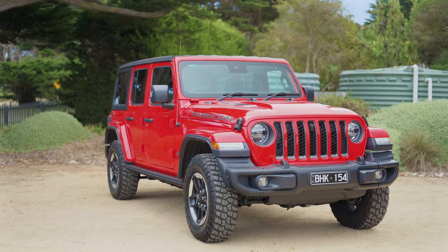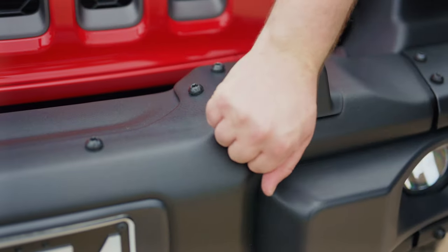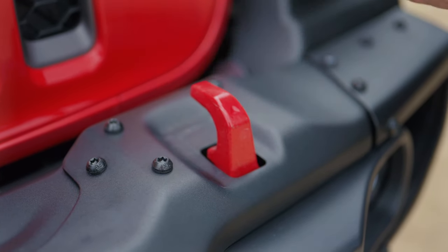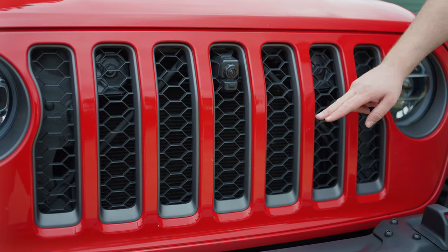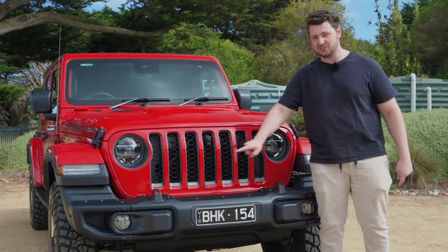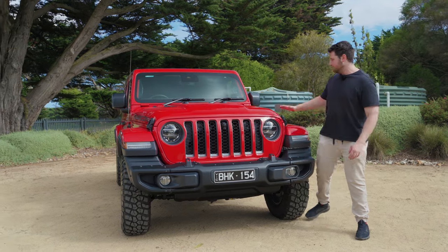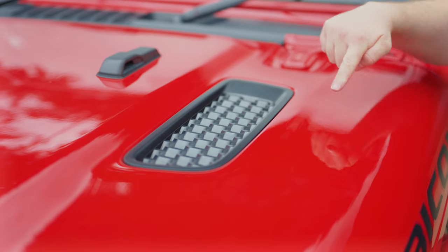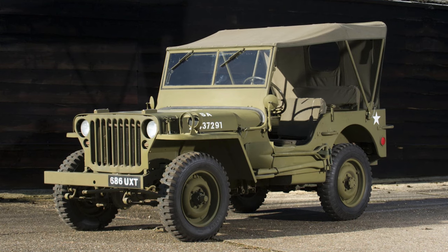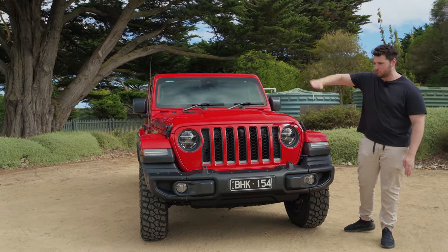Starting with the exterior - it's the Rubicon, fully loaded, and being a press car, it's even more loaded on top of that. You get things like this steel nudge bar here, which is pretty awesome. Up front you've also got some tow hooks painted in red - that's pretty cool. Here's a little Easter egg: you've got seven slats to this grille, and that's for each continent of the world. As part of this Rubicon, you get these LED lights that are super bright. You've got these fake hood scoops up here - at least they're mostly fake. I love how boxy it is. It looks very similar to the original Willys Jeep.